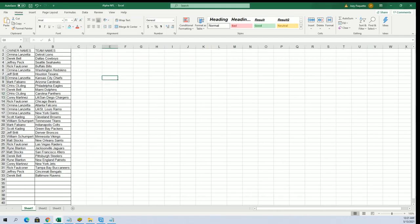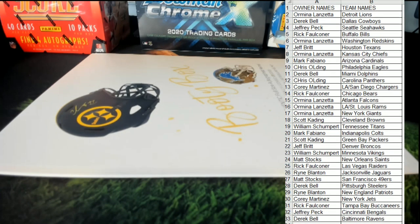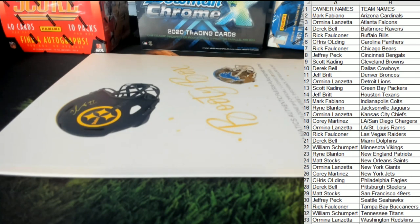Current stars, legends, hall of famers — yep. Any trades here in the break? All right, everybody good. Good luck — as it could be crazy. Thanks everybody for joining.